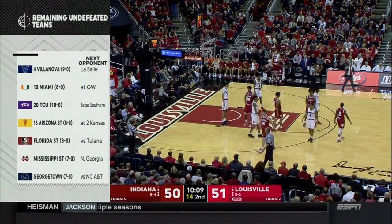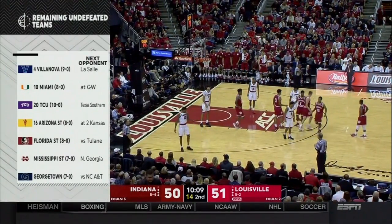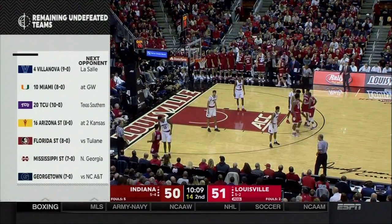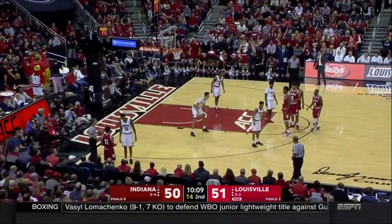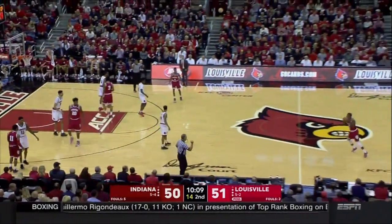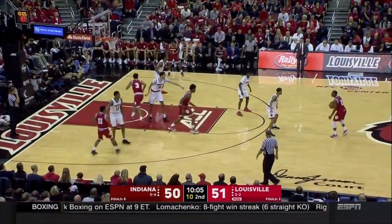Arizona State can really score — Trey Holder had 40 in a game earlier this year. Cody Justice, Shannon Evans — a really good offensive team. The question is whether their defense will match their offense, and they're not even at full strength yet. Mickey Mitchell transferred in from Ohio State and is about to become eligible. Bobby Hurley's done a really nice job bringing that program along.